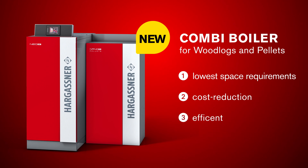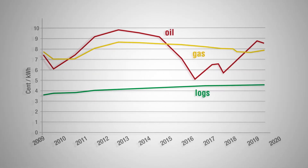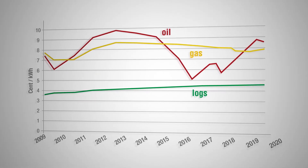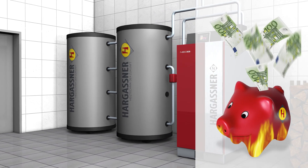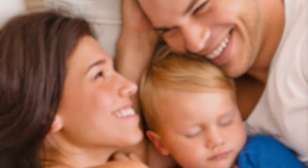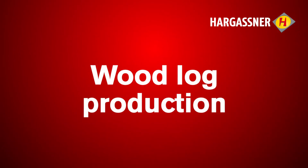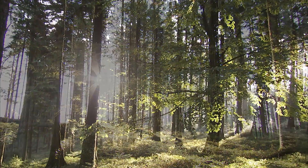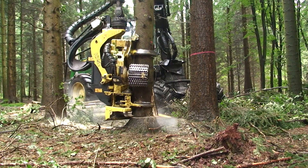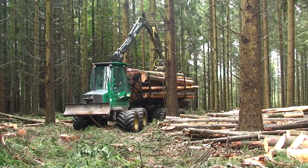Two separate heat exchangers make for the highest efficiency. In contrast to the continually increasing oil and gas prices, log prices remain at the same low level. With a biomass boiler from Hargassner, you lower your heating costs and at the same time protect the environment for our children. Logs are sourced from local forests, and up-to-date machinery guarantees easy and economic production.